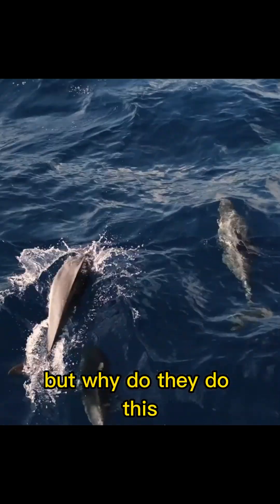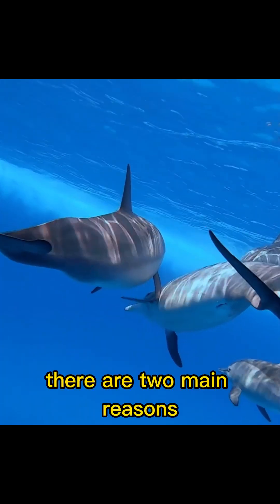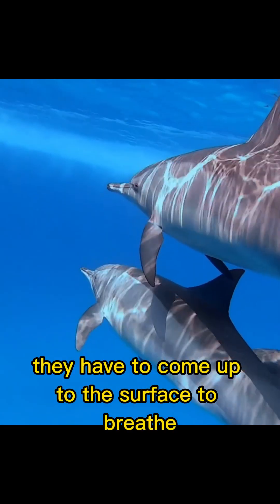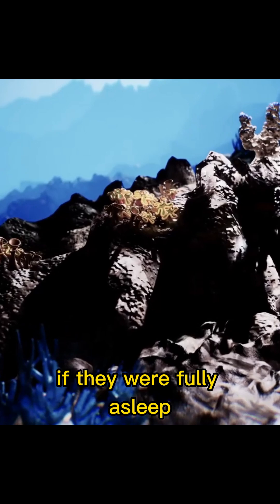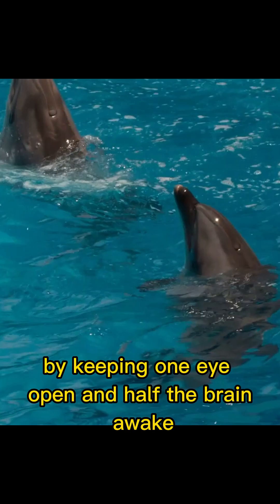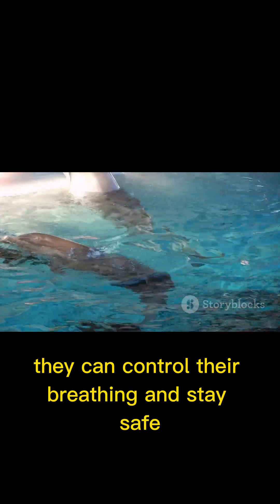But why do they do this? There are two main reasons. Dolphins are conscious breathers, which means they have to come up to the surface to breathe. If they were fully asleep, they could drown. By keeping one eye open and half the brain awake, they can control their breathing and stay safe.